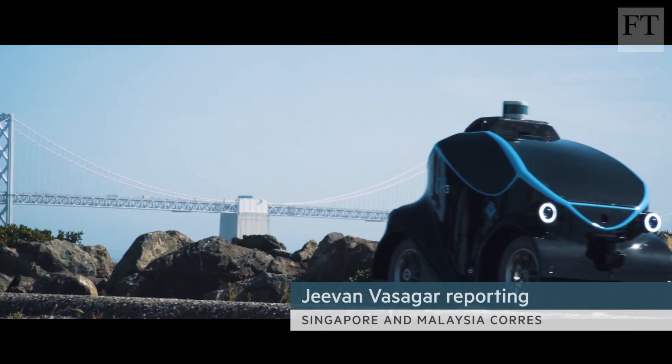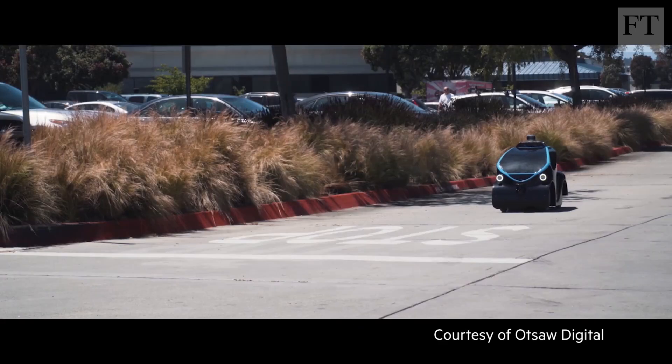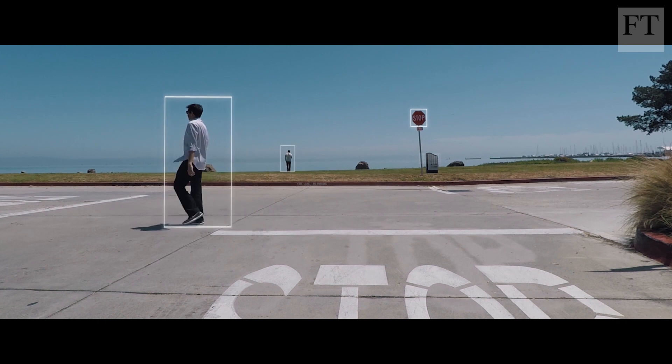With its friendly bug eyes and outline reminiscent of a smart car, this vehicle wouldn't look out of place as a character in a children's cartoon. But it is actually the latest in robotic security and could soon be replacing manned guards at a factory near you.